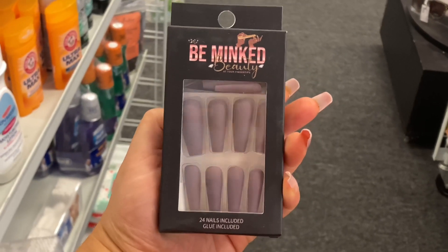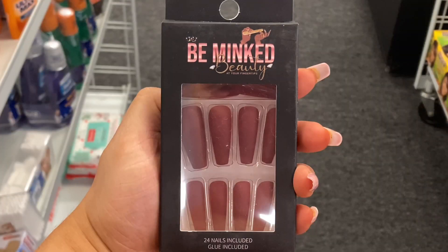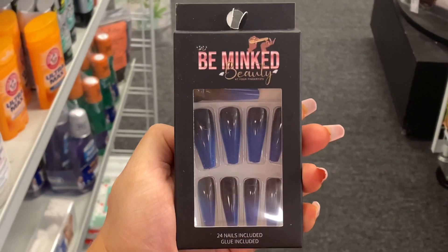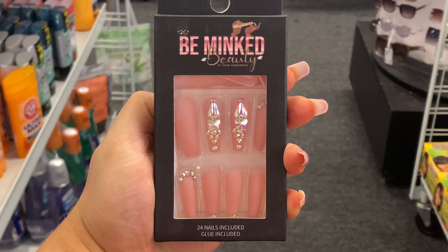I have a new brand to show you guys — this brand is called Be Minked Beauty, and I'm loving that all the nail sets are long. Some sets are simple and cute, like this ombre set. But what I really want to show you is this pink set — it ate and left no crumbs. I love the jewels and I love that tone of pink.